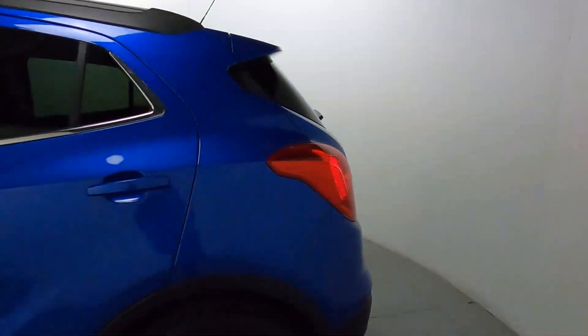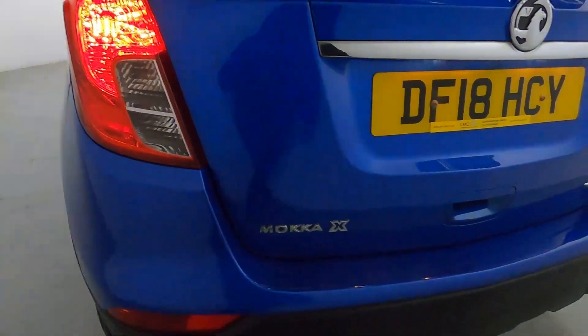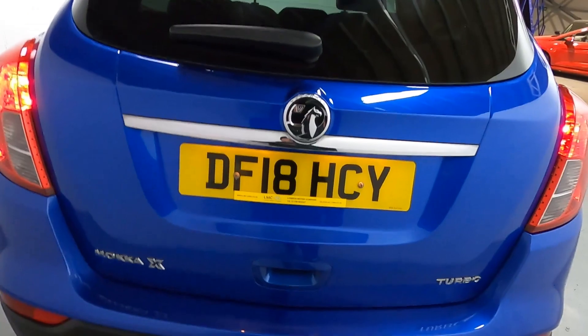Tinted side and rear glass for extra privacy. There's also a nice boot lid spoiler and rear sensors pairing up nicely with the front, as well as more chrome on the boot lid.